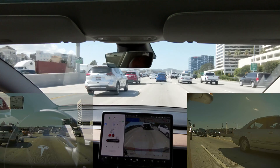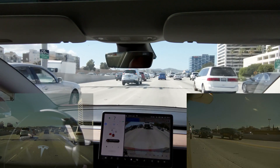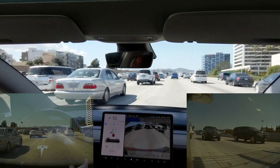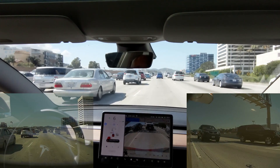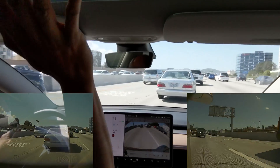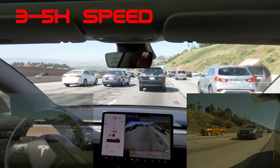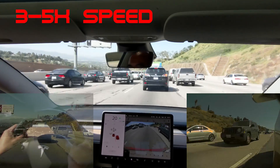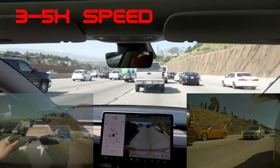I find when traffic is slow — say 20 miles per hour or lower — relative lane speeds are inconsistent, and auto lane change, in this case initiated by Nav on AP, doesn't do so well. It hesitated, so I took over. Same thing on this next example: right after I started signaling, the gap closed, the car slowed down, leaving a big gap in front of me, so I took over to manually change lanes further up.